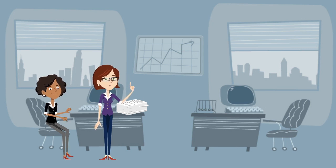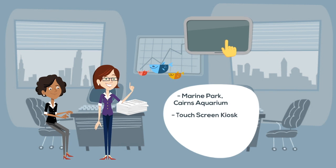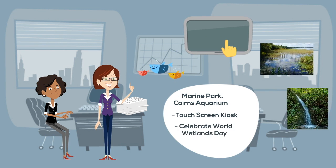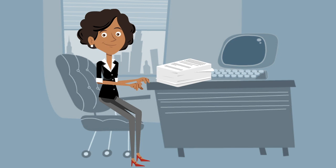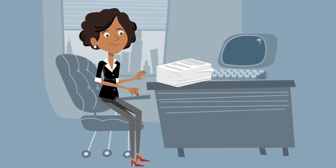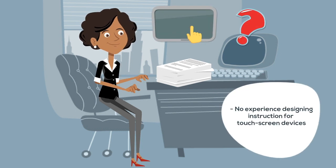Hi Lynn! We've got an exciting project kicking off this week and I'm told you'll be the lead. Cairns Aquarium wants to develop a touchscreen kiosk to celebrate World Wetlands Day. We'll need to fly to the aquarium on Wednesday to get started. Lynn is excited about the project as the topic and nature of the project reflect her professional pursuits. She puts her other projects in order and begins researching touchscreen interfaces as she has no experience designing instruction for touchscreen devices.